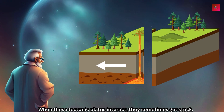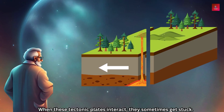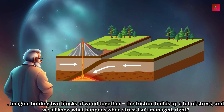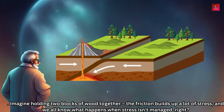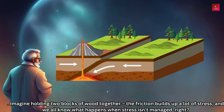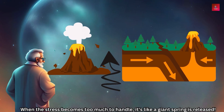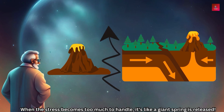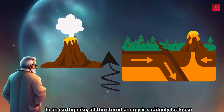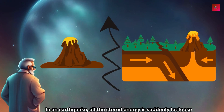When these tectonic plates interact, they sometimes get stuck. Imagine holding two blocks of wood together — the friction builds up a lot of stress. And we all know what happens when stress is not managed, right? When the stress becomes too much to handle, it's like a giant spring is released. In an earthquake, all that stored energy is suddenly let loose.